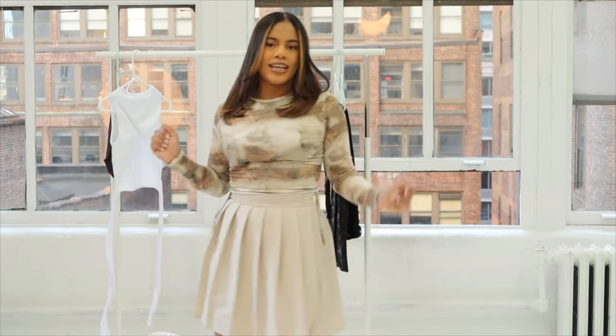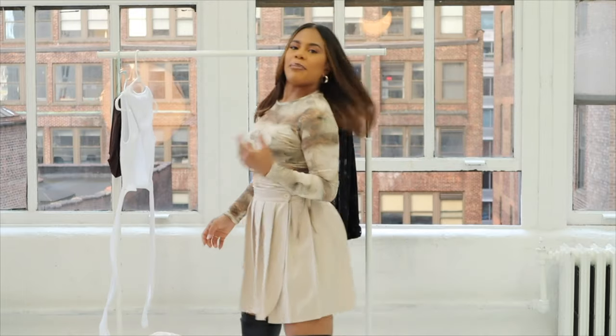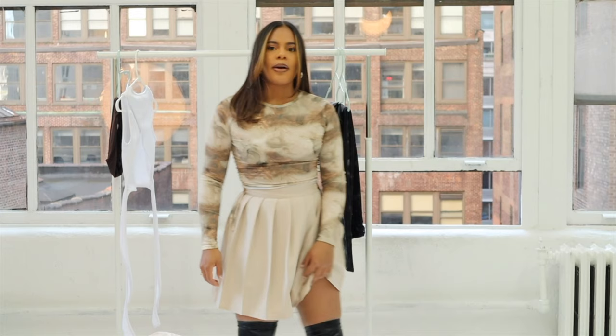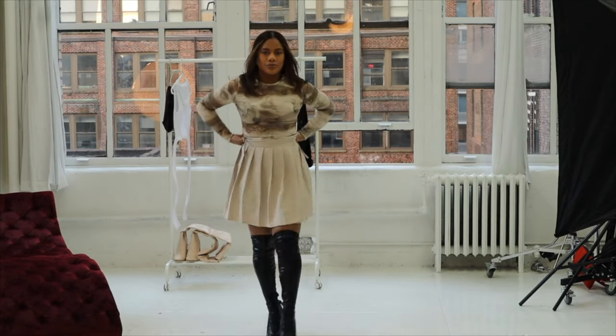Next up I have this crop top — it's like a nude greenish color, it's so cute. I paired it up with this skirt to give me schoolgirl, Gossip Girl vibes. And then I paired it up with these boots as well. They're really long and black, and it gives it a really good night-out look.